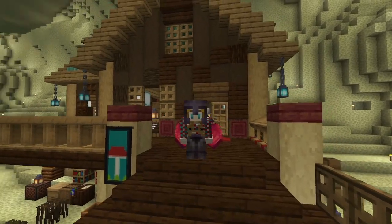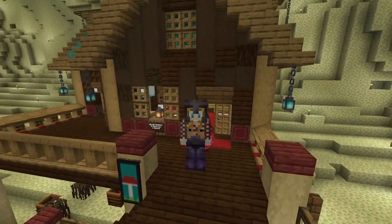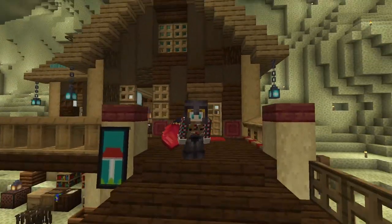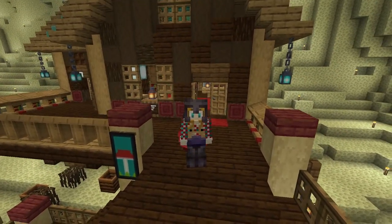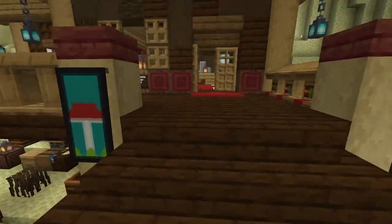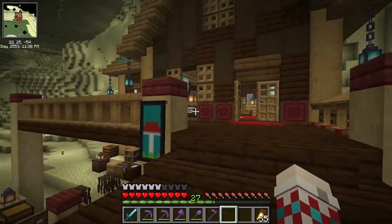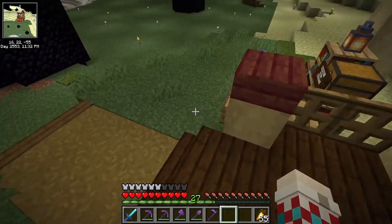Welcome, one and all, to the fabulous Millie's Marvels Antiquities and Bookstore — or Bookstore and Antiquities. It is now open for business! I am so excited to show you around. After the video time lapse, I moved all of the items into the shop from around the shopping district.